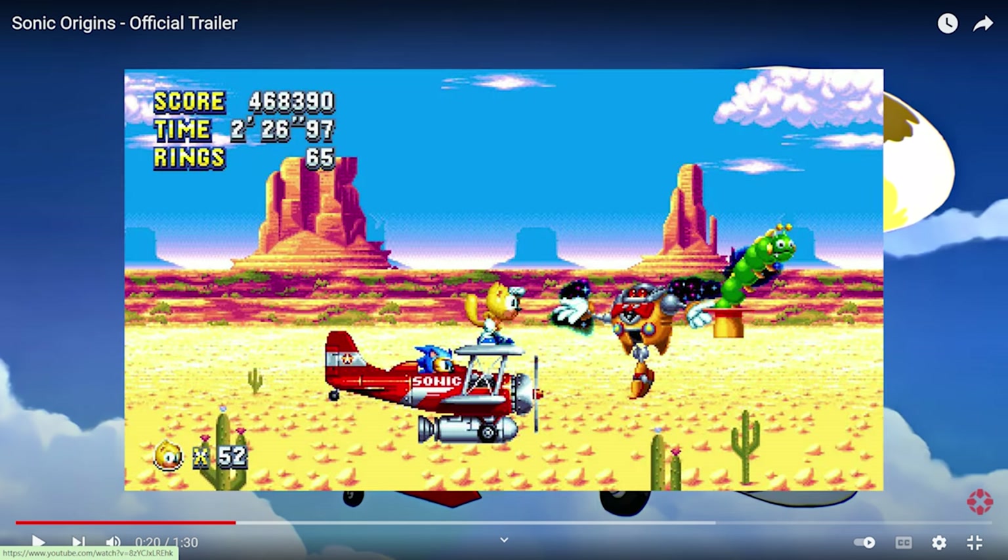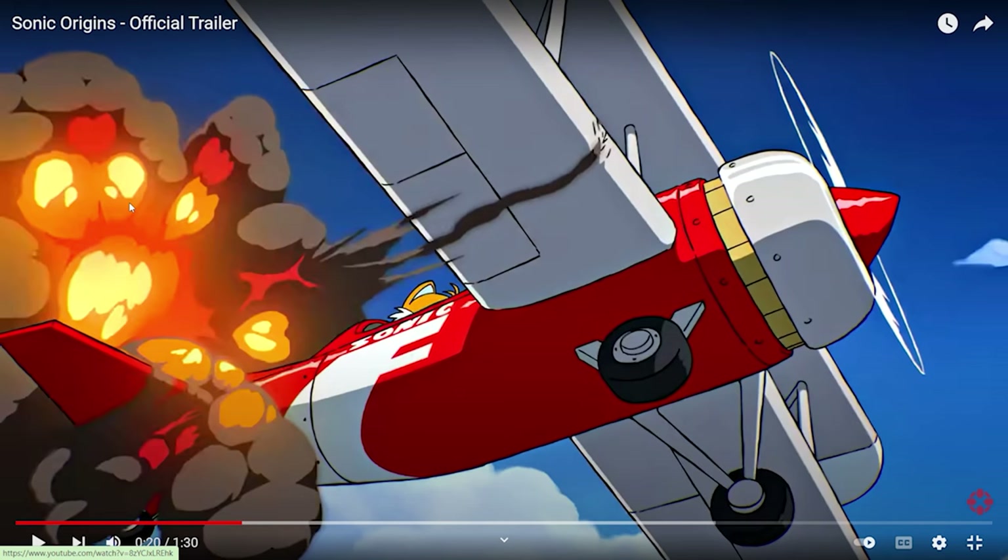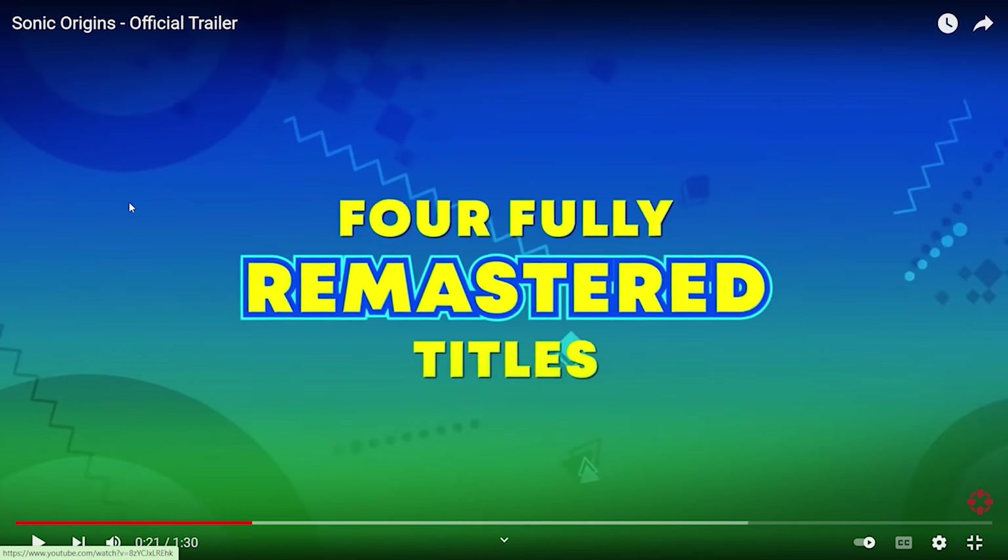They're just traveling through what I think is one of the Sky Chase Zones from Sonic 2. I love those zones. I hate the Mirage Saloon Act 1 playthroughs — that's the worst part of Sonic Mania. Tails drives the tornado into one of Eggman's robots and destroys it. I think there are four fully remastered titles: Sonic CD, Sonic 1, Sonic 2, and Sonic 3 and Knuckles.